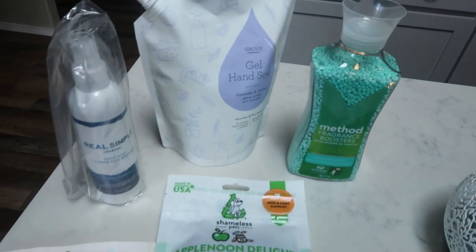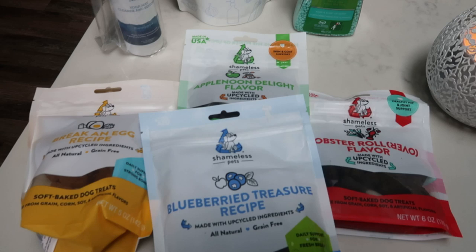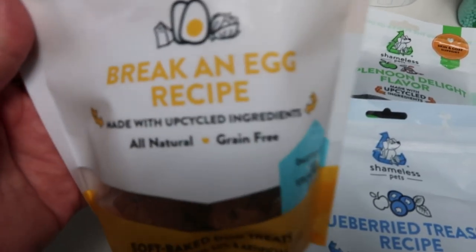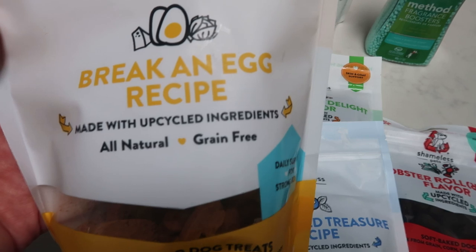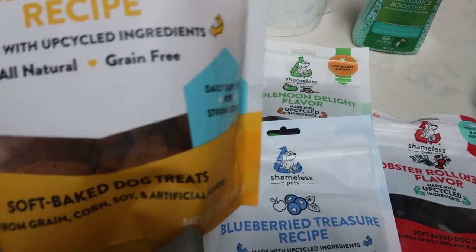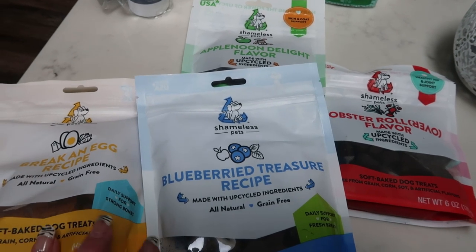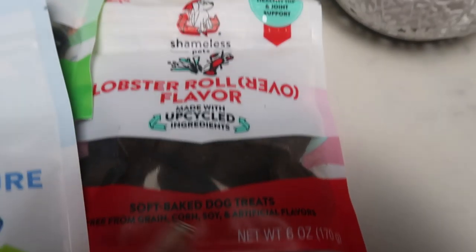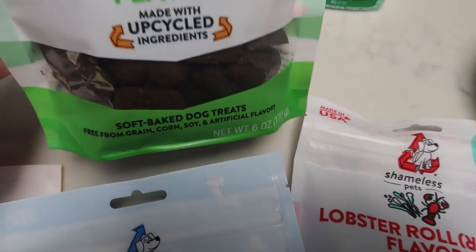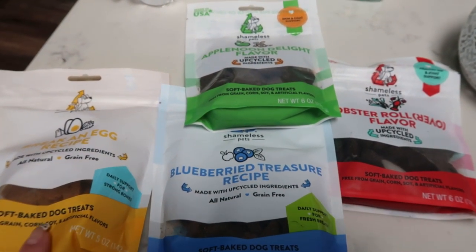I just wanted to show you guys that my Grove Collaborative order came. I've been a member of Grove for about a year and a half now — I love them, I order monthly from them. So they have a four-pack of these dog treats called Shameless Pet. I like these because they have good ingredients, they're all natural grain-free and none of them have chicken in them. You can buy four bags for about $16.99, which is a really good price because grain-free treats are pretty pricey. The flavors are Break and Egg, Blueberry Treasure, Lobster Roll Over, and Apple Noon Delight. My dogs love these — they're all really soft baked dog treats.